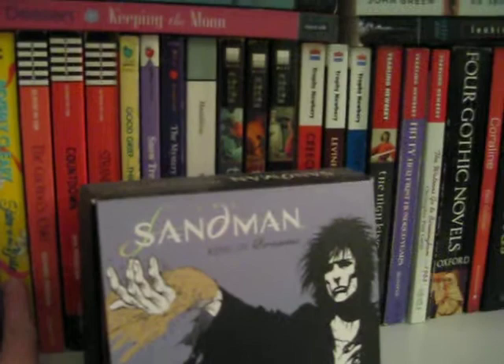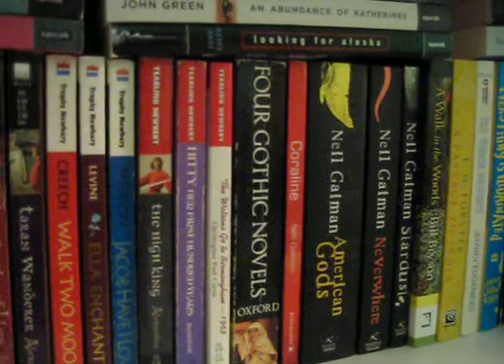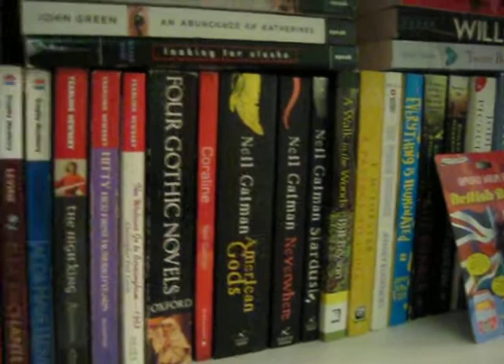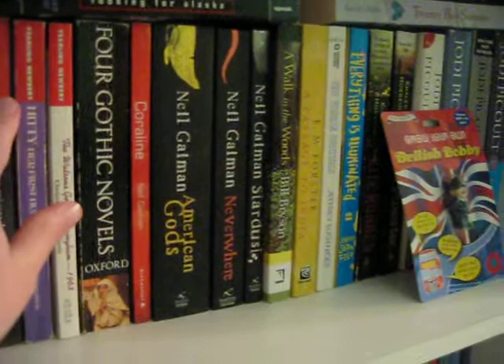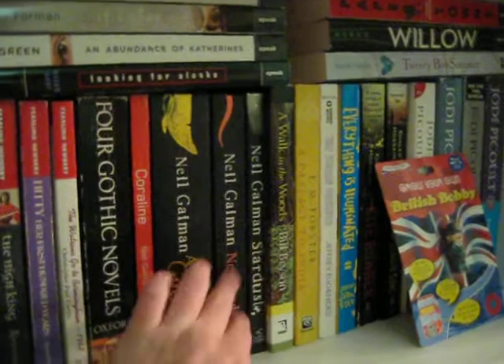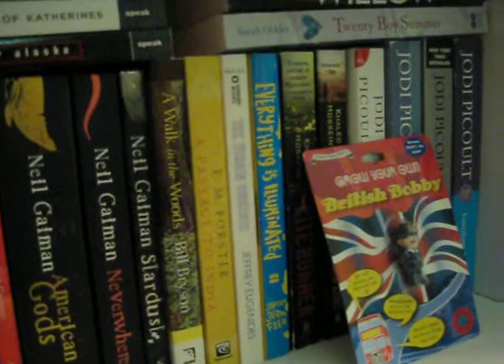We've got some Beverly Cleary here, some books by Hyperion. I really loved Stranded in 5th Grade, and I got to meet the author, so that was pretty cool. The Lloyd Alexander books — I bought them in like 6th grade and I still need to read them. Some Neil Gaiman books — I love Neil Gaiman. Stardust is a fantastic book if you love fairy tales. Bill Bryson: if you ever get the chance to see him speak in person, go, because he is hysterical. And some Khaled Hosseini and some Jodi Picoult.